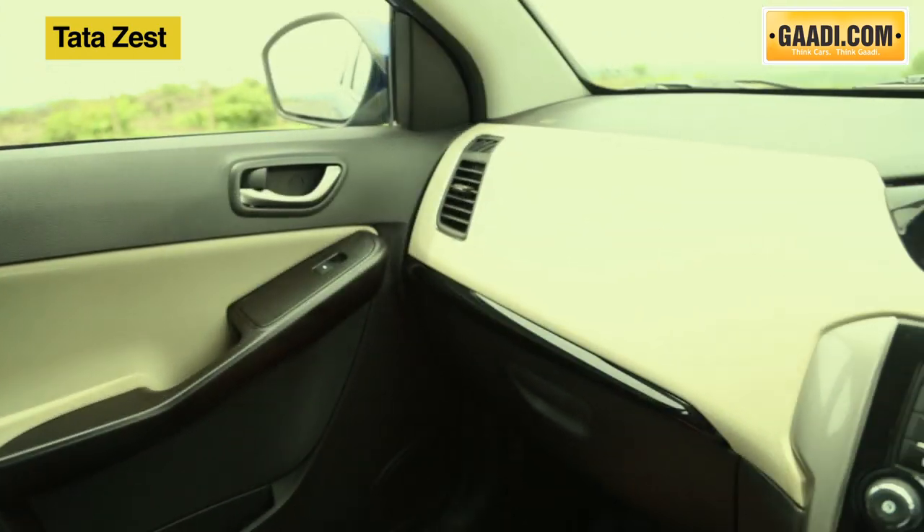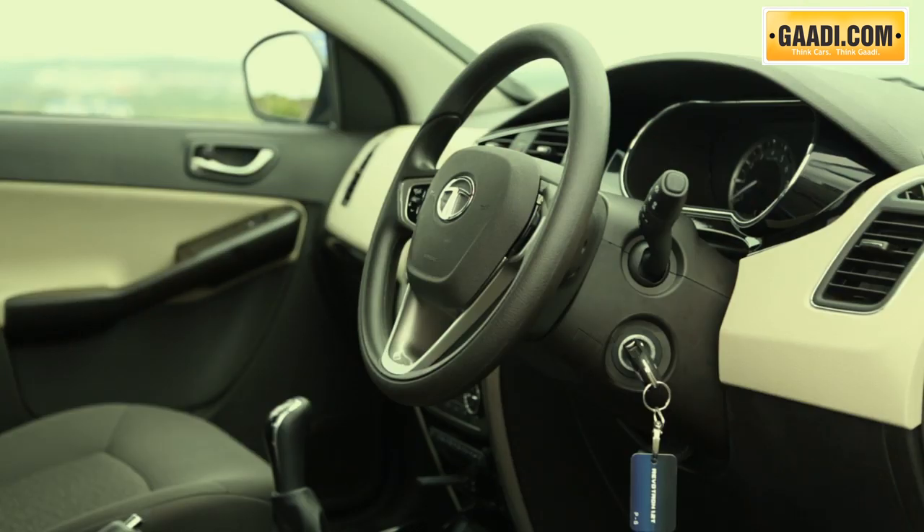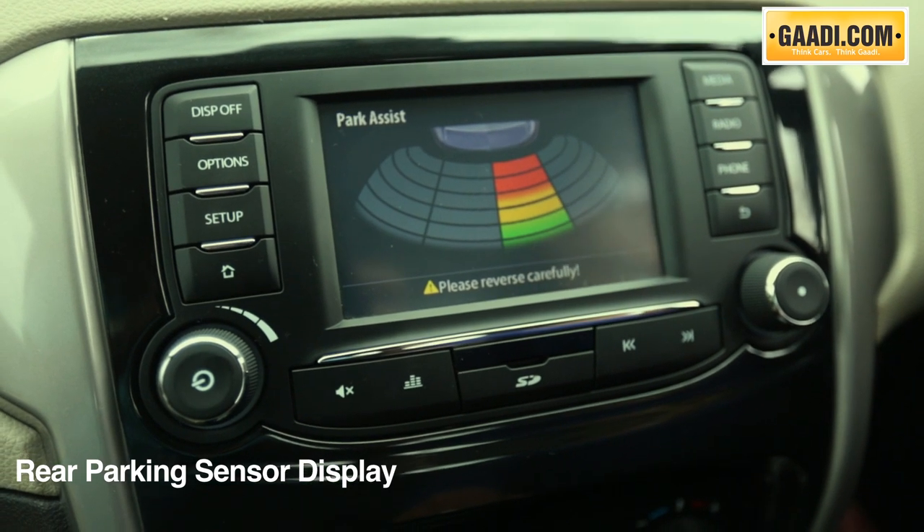Apart from this, it can read out SMSs and even send out texts. Coming back to the cabin, the screen also duplicates as a parking sensor display — again, only the petrol version gets this.